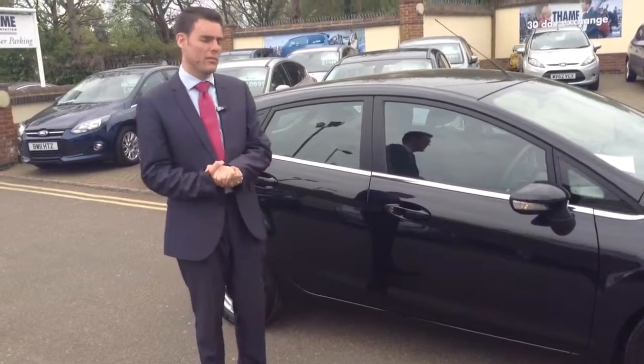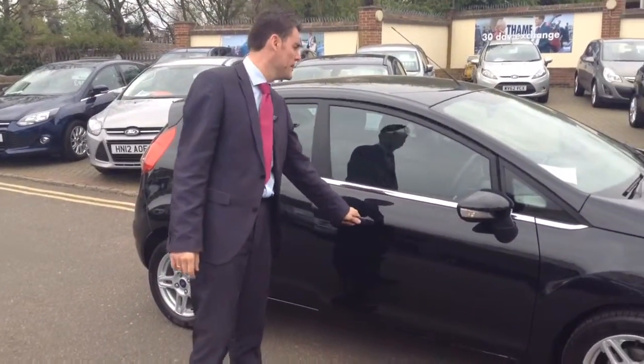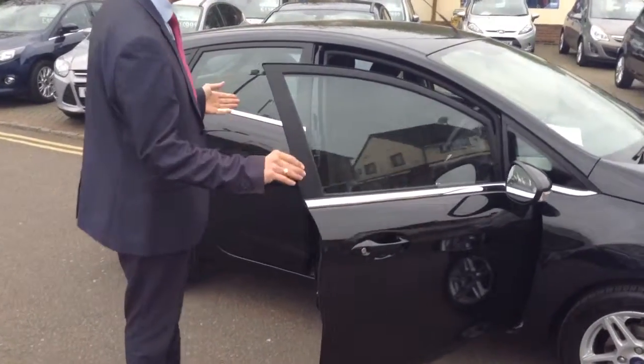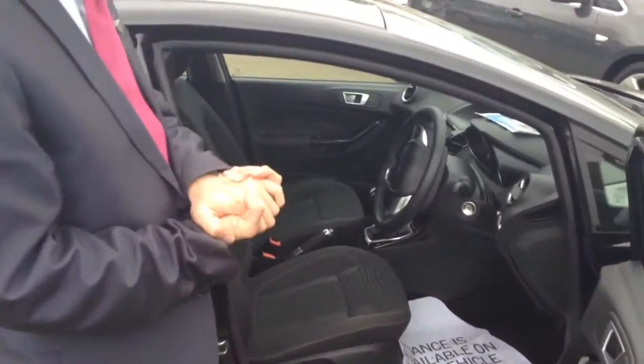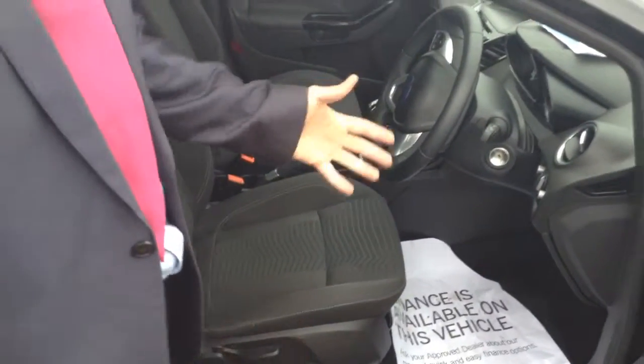It looks great in Panther Black, and we've got a couple of these, so don't miss out — there's only two left. On to the interior: being the facelifted model, they have upgraded the interior on the 2013 model.